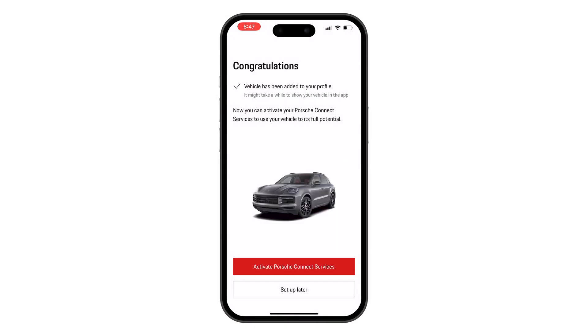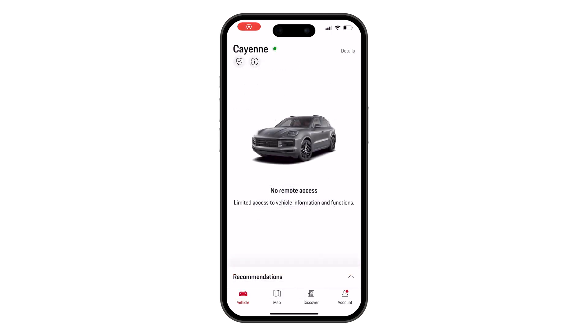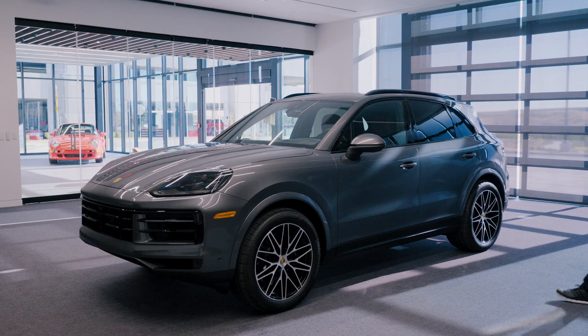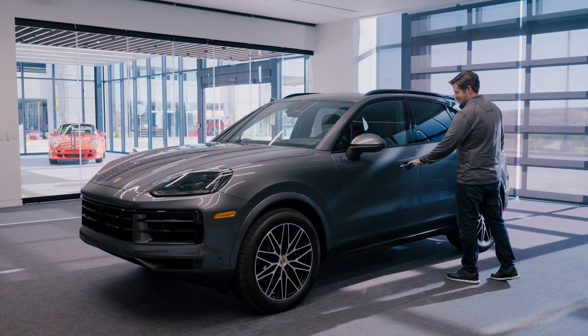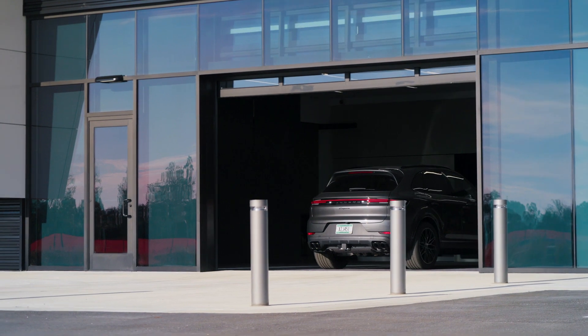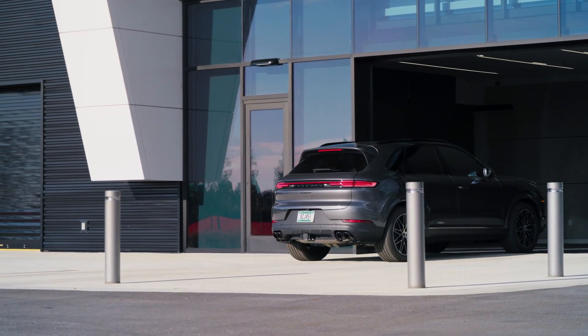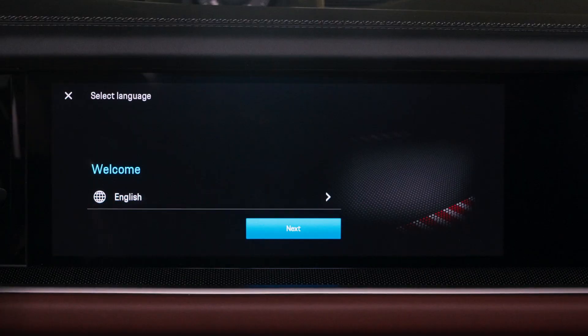The first step in the process is to make sure that you have an activated My Porsche account and have logged into your My Porsche app on your cell phone. Now we'll begin the QR code activation process. The first step is to move your vehicle outdoors — this ensures a better signal for the activation process.